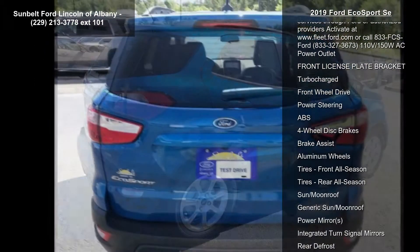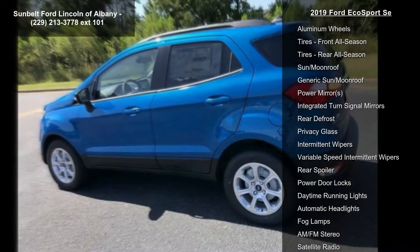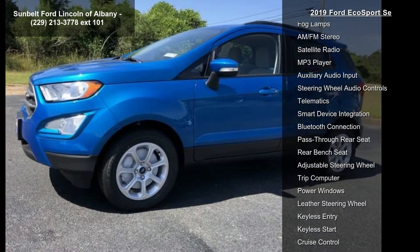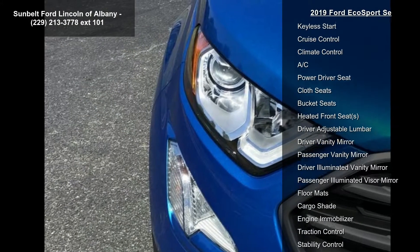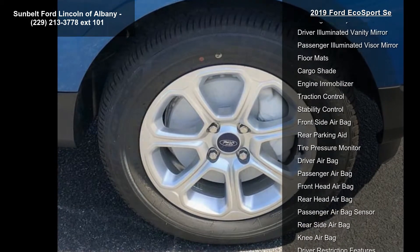4G LTE Wi-Fi Hotspot connects up to 10 devices. A complimentary trial subscription of 3 months or 3GB, whichever comes first. A wireless service plan is required after the trial subscription ends. Visit Ford.com to start the complimentary trial and sign up for a wireless service plan.